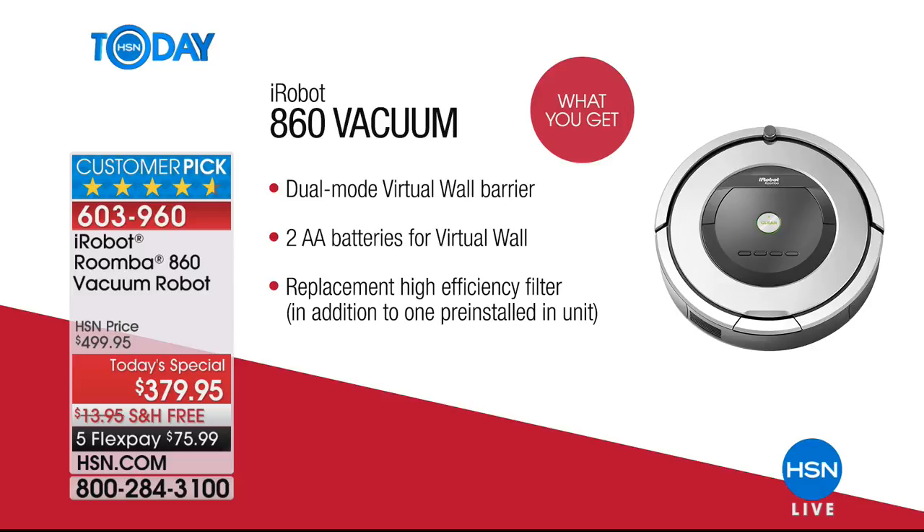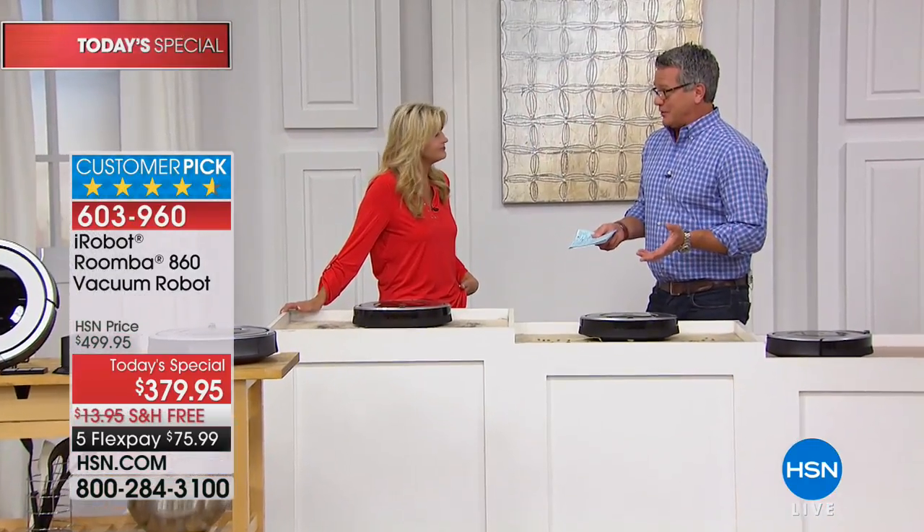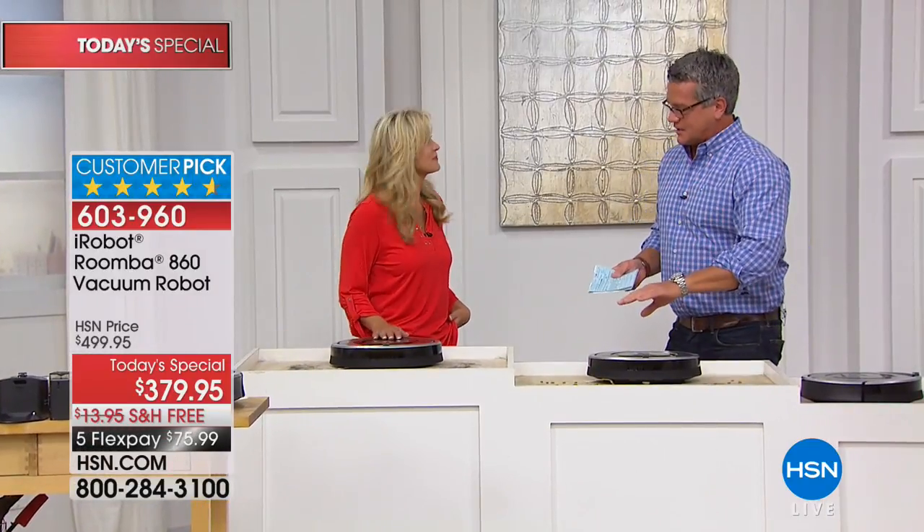My son Danny has a name for it — it was a girl's name but he calls it something else now, you know, he's a 16-year-old kid. I've had it since Danny was about eight or nine, and he's going on 17 now. It's the same one. Technology has come a long way.